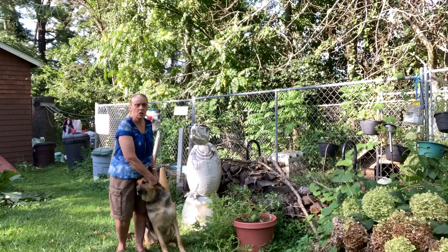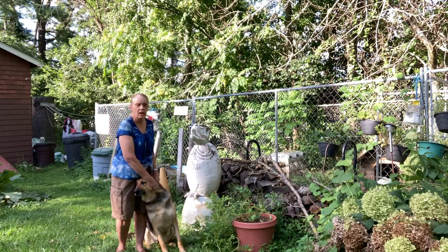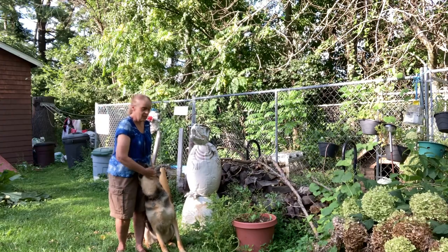I'm also going to include a picture so you can see what blue-green algae does look like. Thank you, and stay safe.